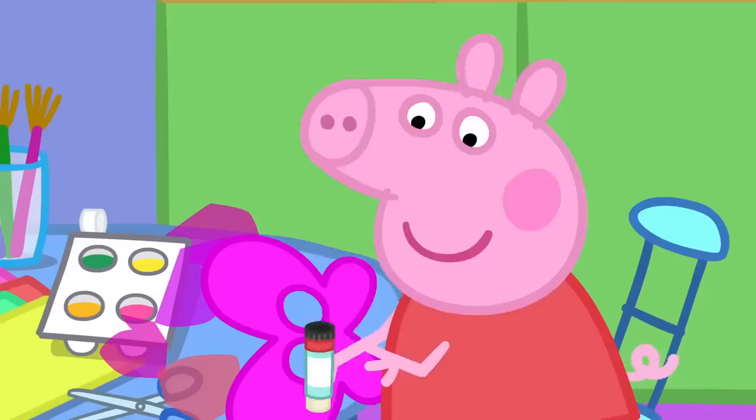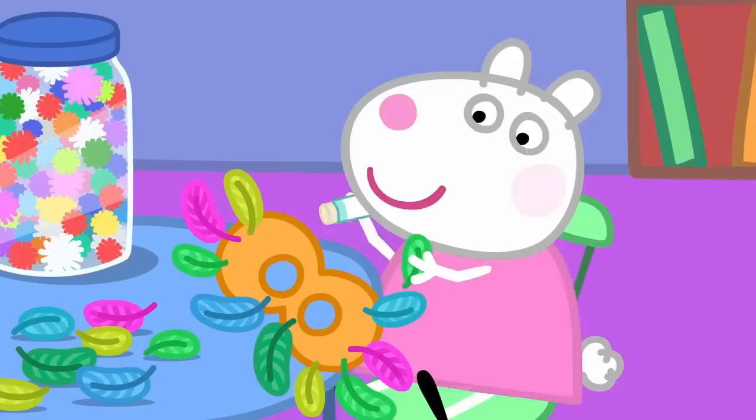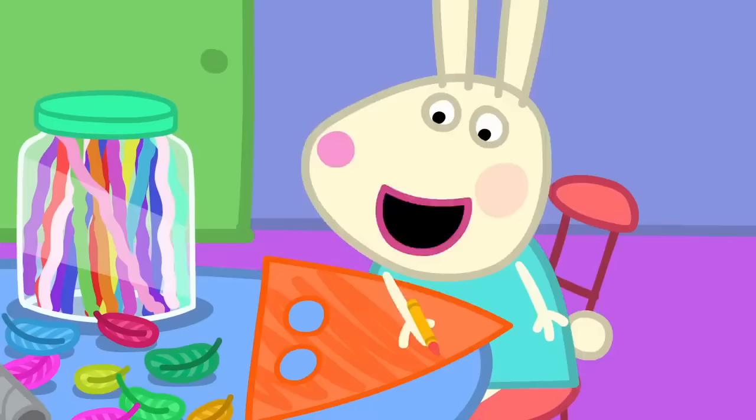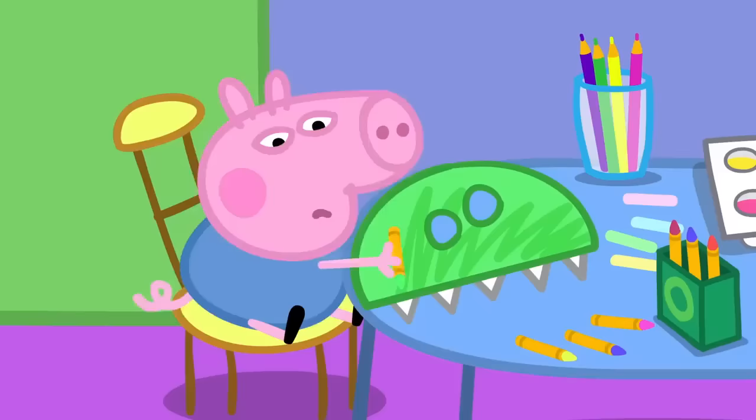Now, begin your masks, children. Peppa is using coloured tissue paper. I'm making a butterfly mask. Danny Dog is using buttons and drinking straws. I'm making a robot mask. Suzy Sheep is using feathers. I'm making a magic owl mask. I've made a superhero mask. I've made a carrot mask. And my little brother Richard is a baby carrot. George has made a dinosaur mask.